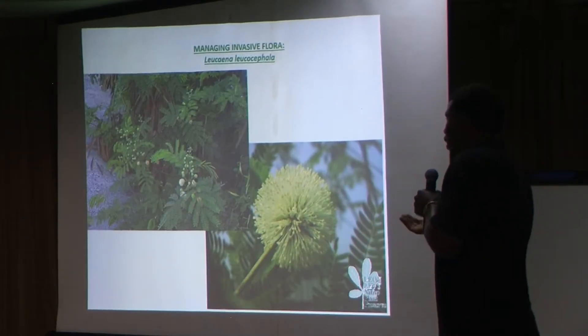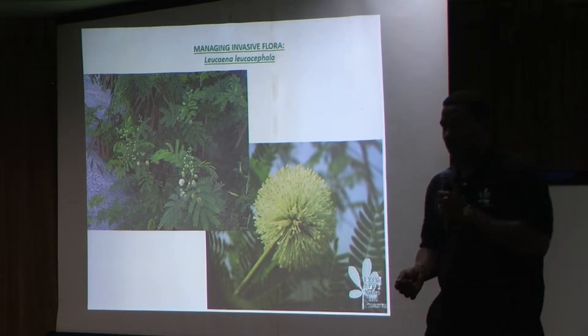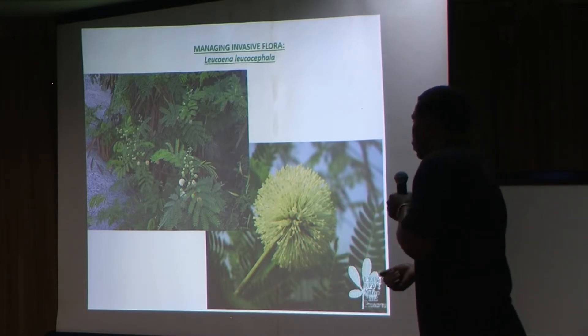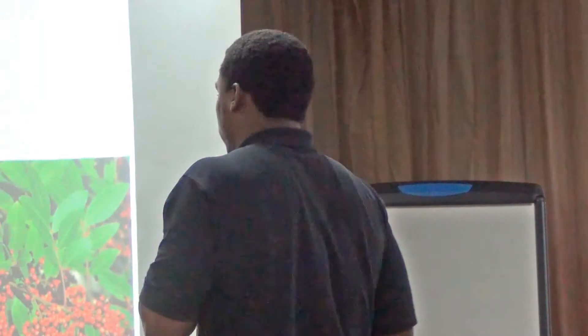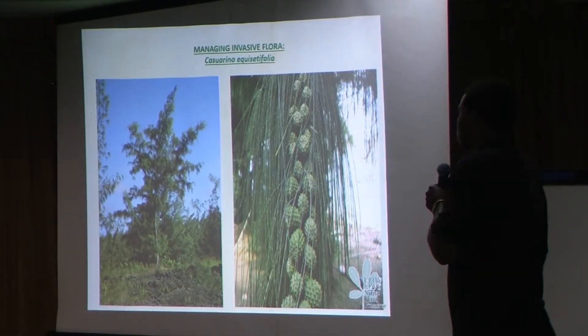Jumbay loves to grow in disturbed areas — if you clear out a plot of land, it's probably the first one to pop back. It's useful in the sense that goats love it, so goat farmers would harvest it and feed it to their goats. But it's another hardy plant — you just can't cut it out; you need to dig up the root. Brazilian pepper, or schinus, is another problematic species that grows in our wetland. It's relatively easy to remove but a very prolific seeder. You should never take it out when it's seeding, because you'll just spread seeds everywhere and have thousands of seedlings popping up.